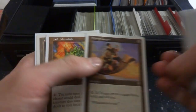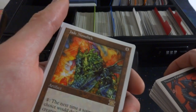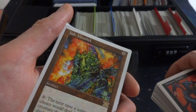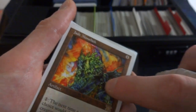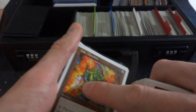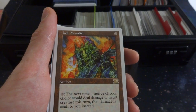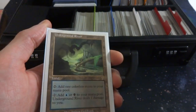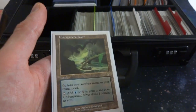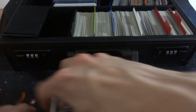Parexian Colossus, Flying Carpet. Jade Monolith — look at this art right here, this is fantastic art by Richard Kane Ferguson. Really enjoy the colors on it, absolutely fantastic. It's hard to tell what's going on — you got like a gargoyle, some crazy obelisk in the background, fire and energy, just like watercolors everywhere. The next time a source of your choice would deal damage to target creature this turn, that damage is dealt to you instead. I like this art better than the other Jade Monolith. And then a random Underground River — produces blue or black mana but deals one damage to you, a pain land that can produce colored mana right away.